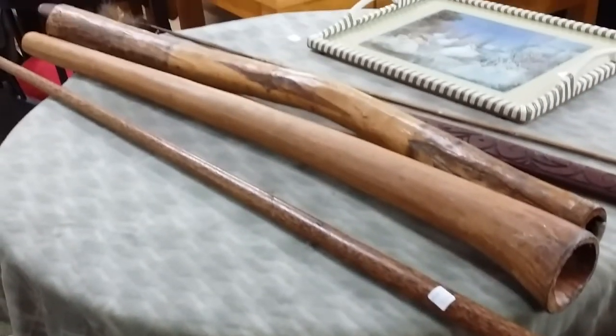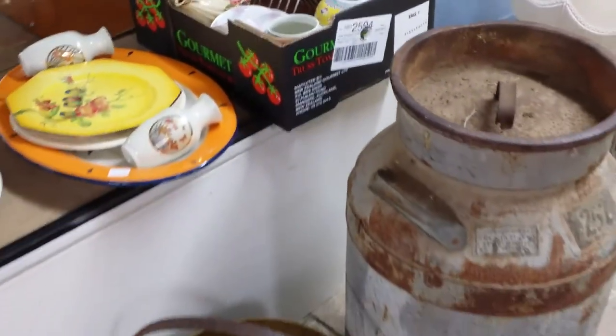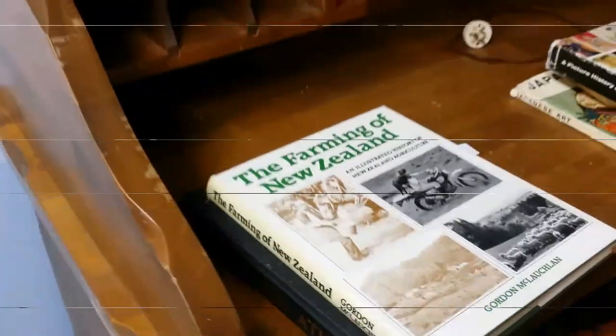Some milk bottles, a really nice clawfoot table. I have no idea what those tubes are — probably an instrument or I don't know. Some Dorothy Thorpe ware there and a big huge milk canister. And a camp oven — who doesn't need a camp oven at this time of the year?